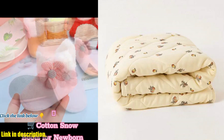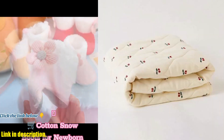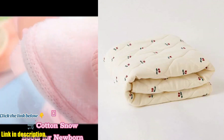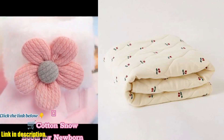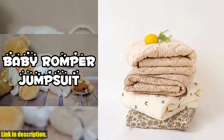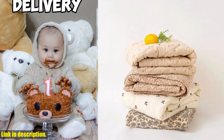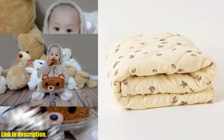So, if you want to give your baby the gift of warmth and comfort this winter, be sure to check out the Winter Warm Cotton Newborn Baby Infant Bedding Blanket. You can find the link to purchase in the description box below. Thanks for watching, and don't forget to give this video a thumbs up if you found it helpful. Stay tuned for more reviews and recommendations for all things baby-related. Take care!